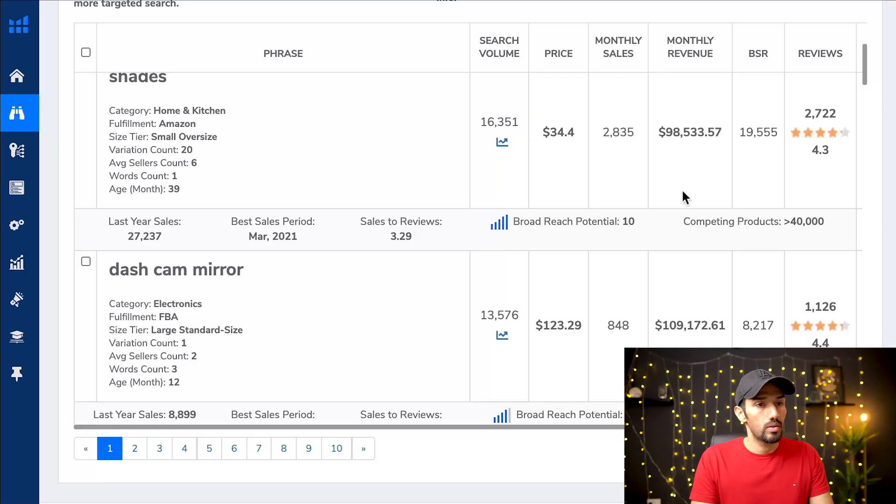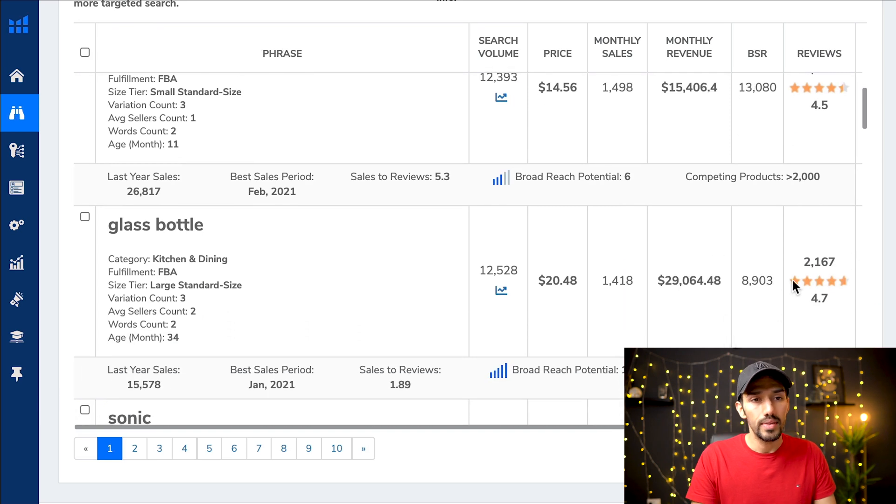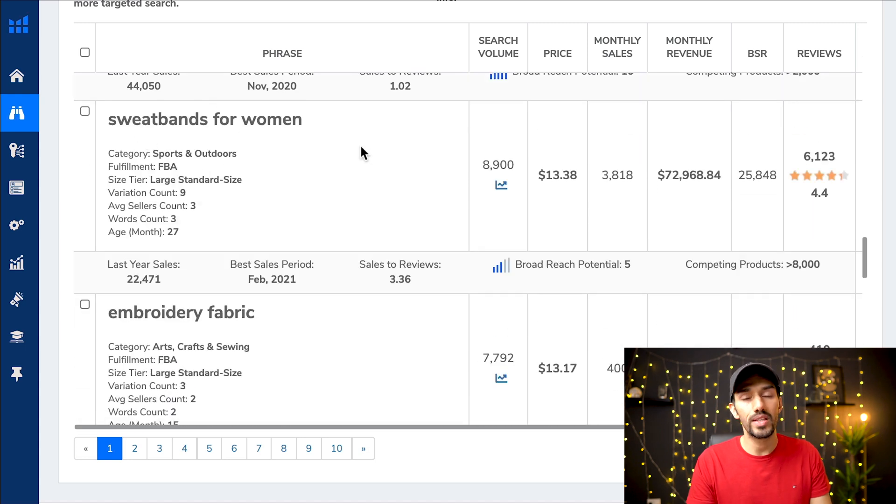You might think your existing idea is great, but it's probably not the one to go for because everybody else has likely thought of similar ideas. So let's run this search — minimum 4,000 search volume, nothing else selected. Helium 10 gives you lots of random products with all types of revenue: $15,000, $100,000, and search volumes of 12,000–13,000 per month. Did you think of 'dash cam mirror' as a product idea? What about 'sweatbands for women'?